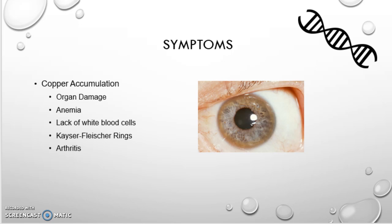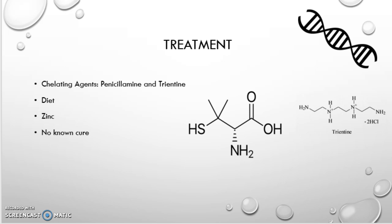To treat it, doctors will prescribe, if they can detect it based on the symptoms, chelating agents. The two that are recommended are penicillamine and trientine, which are pictured here — the left is penicillamine and the right is trientine. What these essentially do is flush copper out of the body, because symptoms develop due to copper accumulation, and the mutated gene prevents the body from being able to do so.